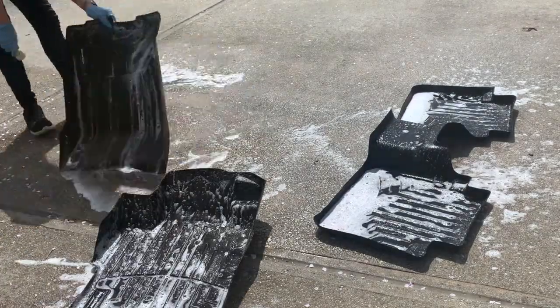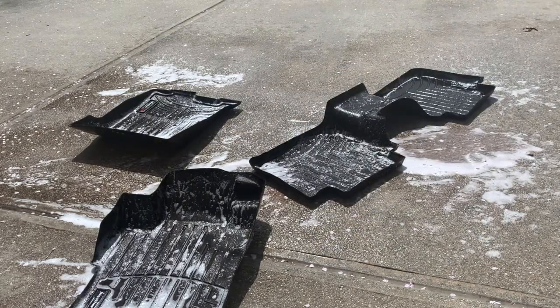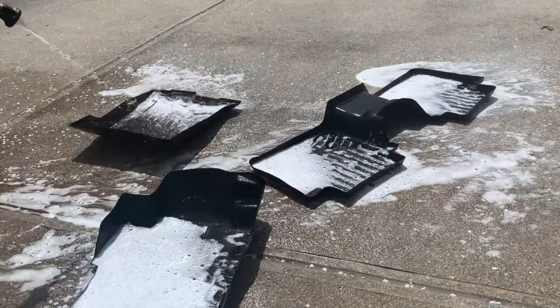The final thing to do was wash the car mats. I did find the car wash soap and used that. I did not order a drill brush and I wish I would have — it would have gotten the mats a lot cleaner. Rinsed them and moved on.